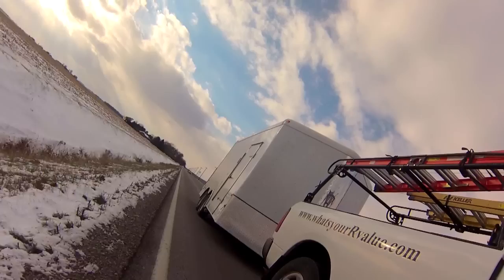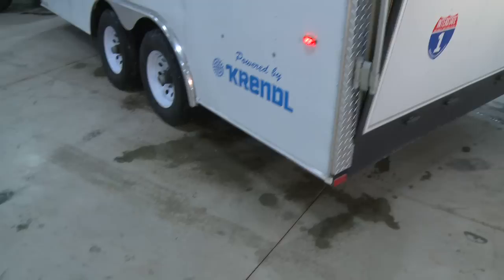Look, only you know exactly what you need to get to the next job site and get the job done right. That's why Crendel created our customizable Contractors Truck Trailer System. What could be better?